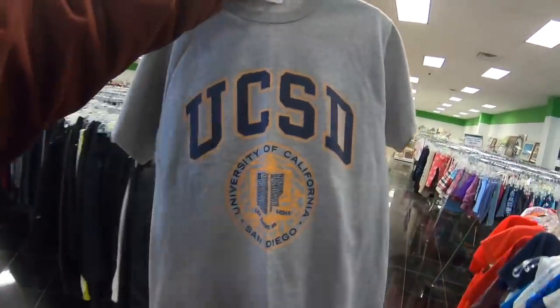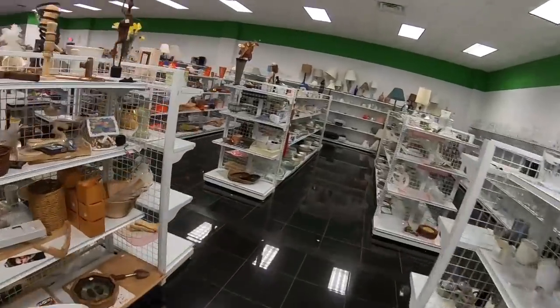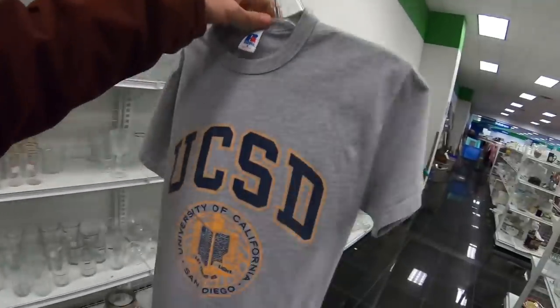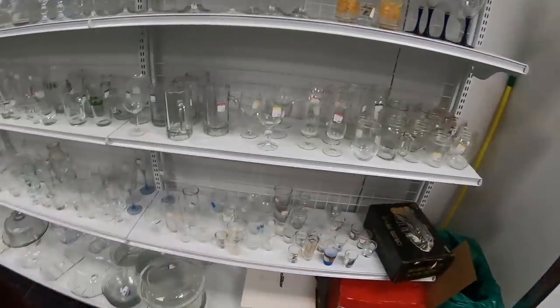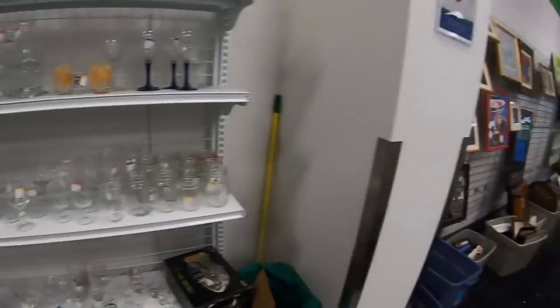So I grabbed a San Diego t-shirt. I'm not really happy because the prices here are crazy — like $4.50 for a t-shirt. This should be like $1 or $2, but it's a school I don't have and it's a made-in-USA t-shirt, so it is a little bit older. I know I'd definitely sell it, so if I can triple my money I'll be happy. If not, it is what it is.